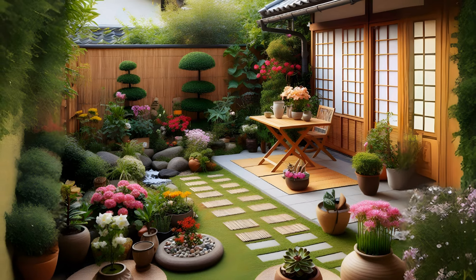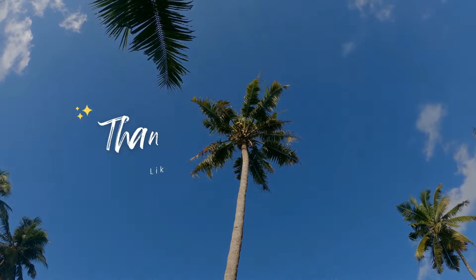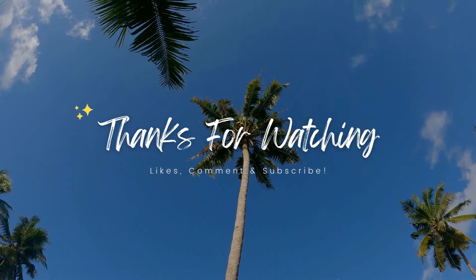So, don't forget to like, comment, share and subscribe to my channel. I hope this video helps you to make a backyard garden design ideas. Thank you.